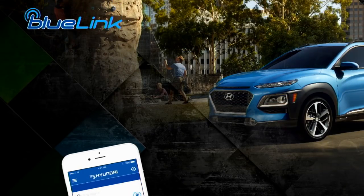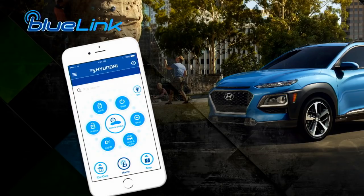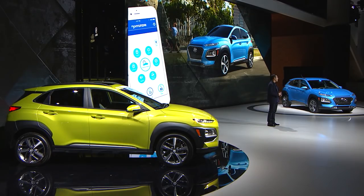Hyundai's available Blue Link adds an extra level of control and, among other things, allows the owner to start, stop, lock, and unlock the car remotely. Kona customers will also be able to participate in the Blue Link all-access pilot program for on-demand car washes, fueling, and grocery deliveries, making the ownership experience that much more convenient.